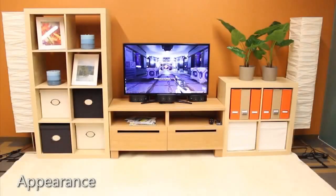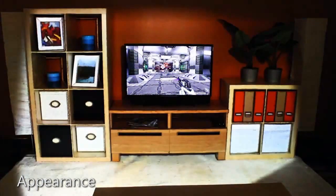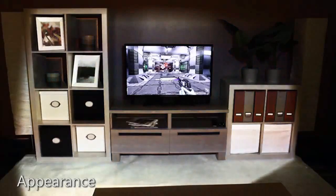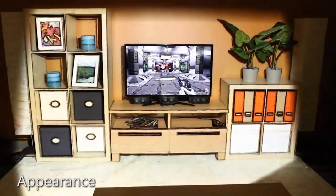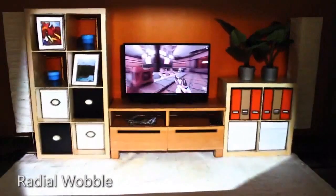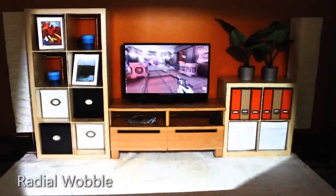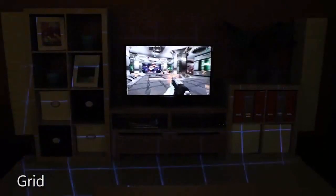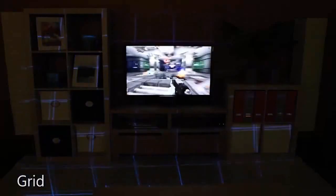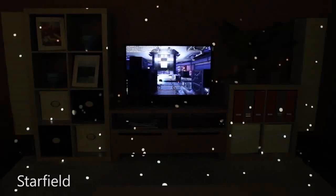IllumiRoom can change the appearance of the room to match the mood of the on-screen content. For example, one can saturate the room colors, make the room appear black and white, or highlight the room's edges. By distorting and reprojecting the room texture, it is possible to warp reality and make it appear as if the room itself is responding to the game. We can also generate completely abstract illusions, which greatly enhance peripheral motion but do not borrow content from the game or the room.